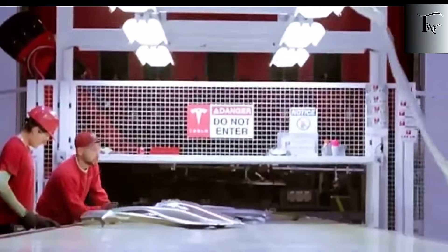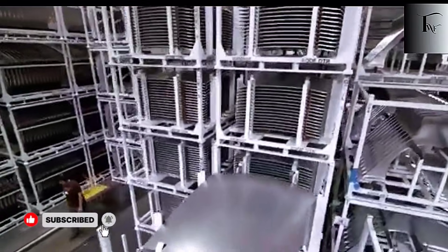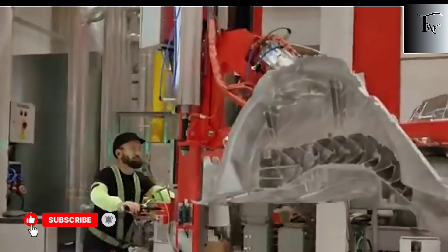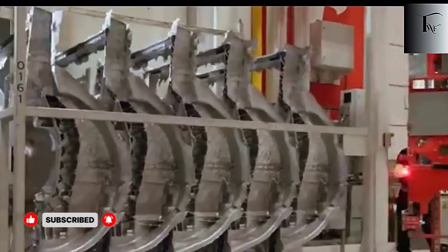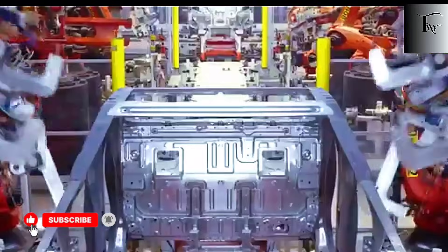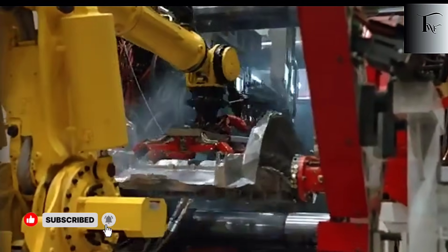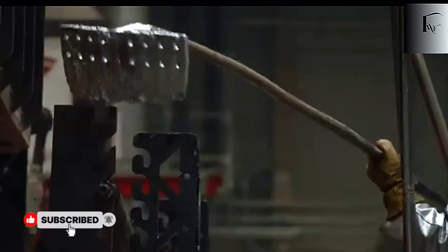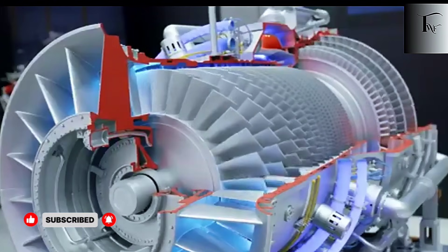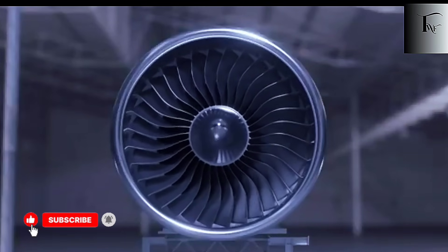This is also where supply chains begin to collapse. Stamping requires up to 50 suppliers shipping brackets, rails, cross-members, and reinforcements from all over the world. One missed shipment from Malaysia and Ford's Detroit plant sits idle. But Tesla's casting strategy reduces that list to five suppliers, all local to Giga Texas. Their freight costs dropped 25% in Q3 2025, and production became immune to disruptions that once crippled companies for months. Tesla uses 6061-T6 aluminum — a globally available alloy that can be sourced from any qualified supplier, allowing them to pivot in under 90 days if geopolitics or tariffs hit the market.